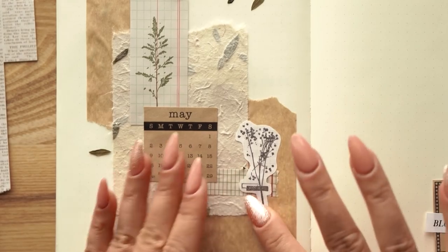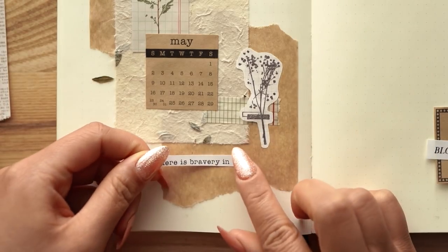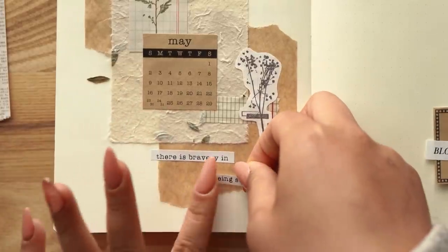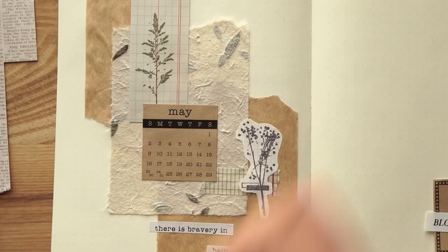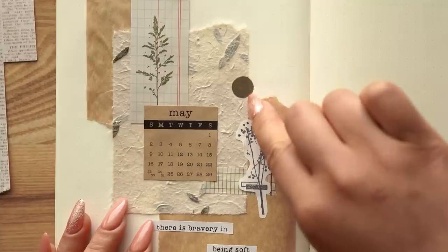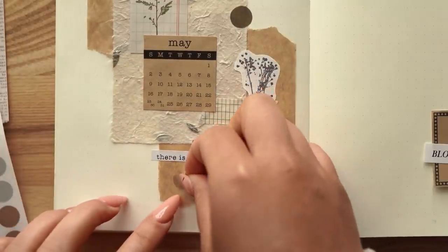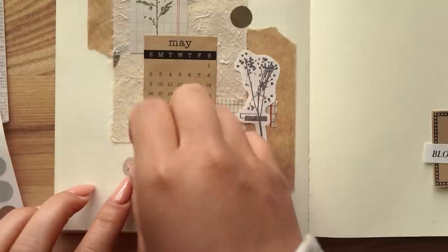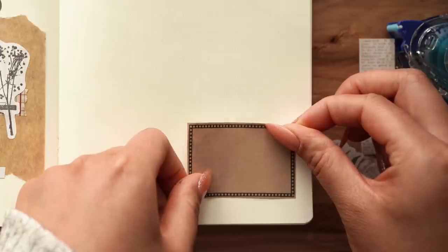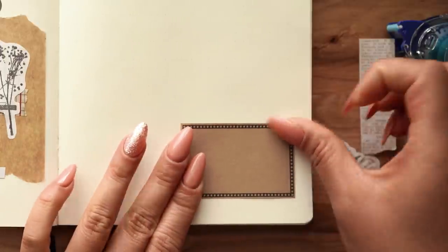Learning new things is something that I always want to incorporate into my routine, no matter how busy I get. It's so fulfilling and it's something to look forward to. I've had to eliminate certain habits to make room for all of these other things that I actually want to do, because there's only so much time in a day.